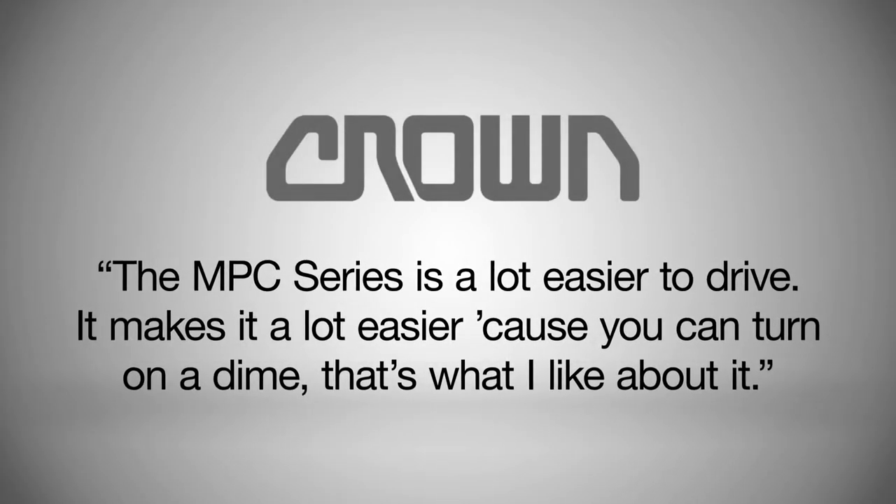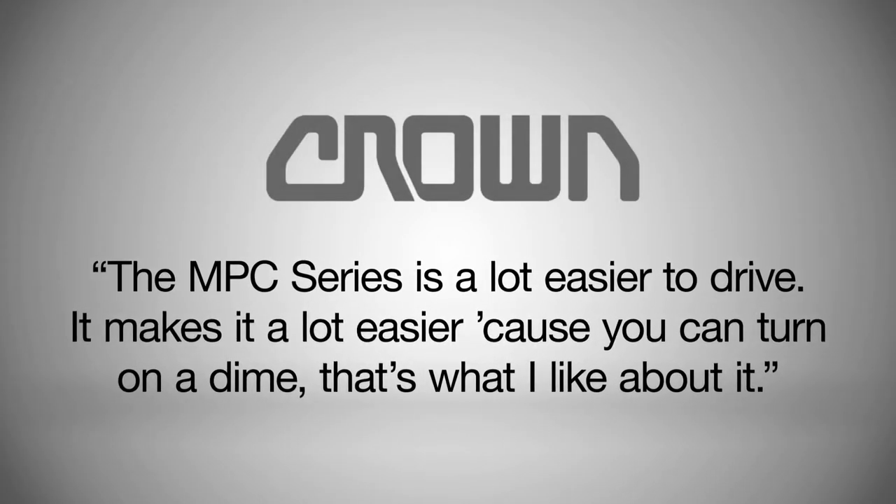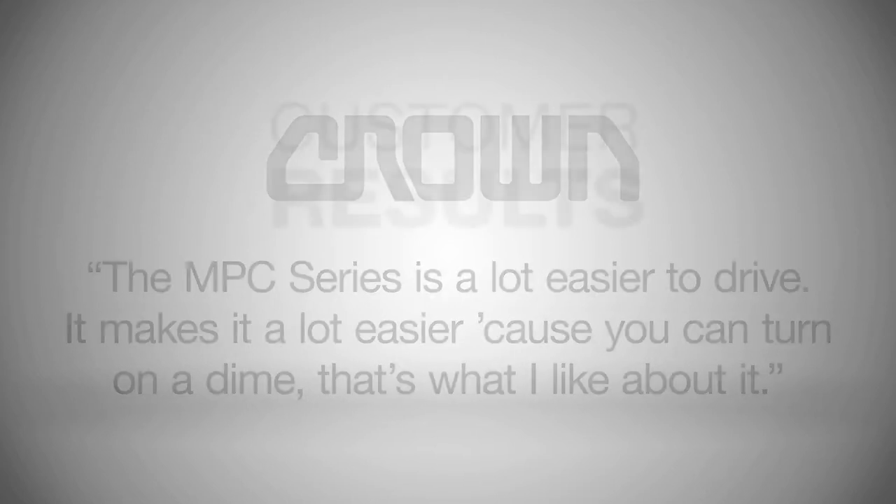The MPC series is a lot easier to drive. It makes it a lot easier because you can turn on a dime. That's what I like about it.